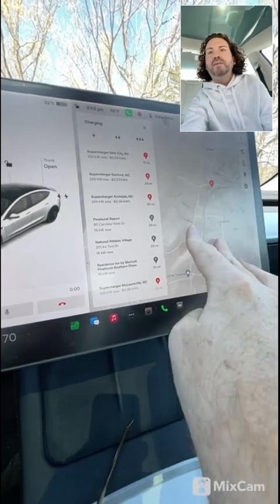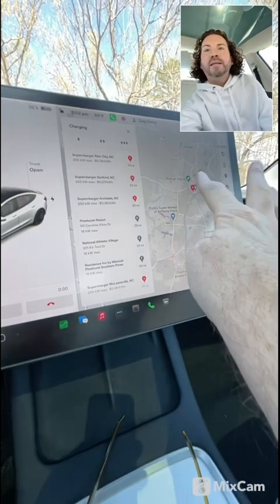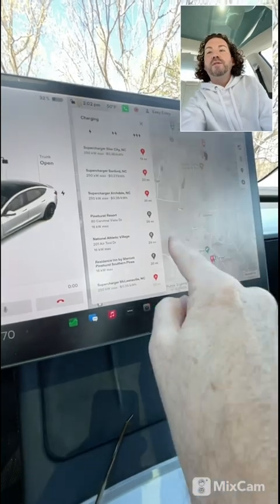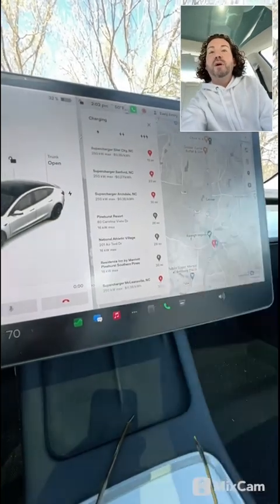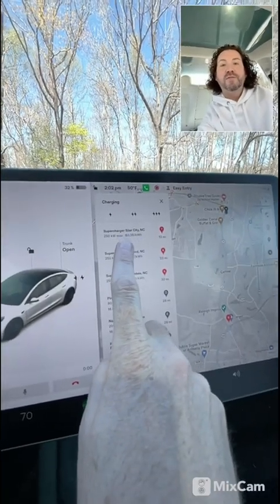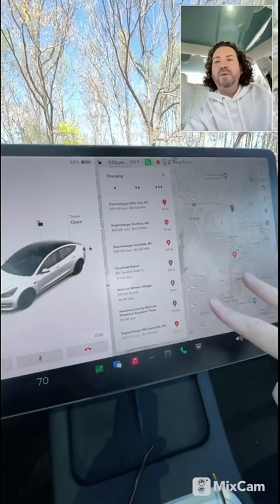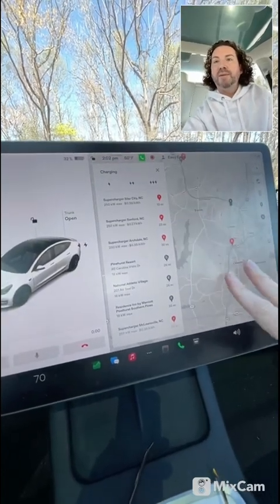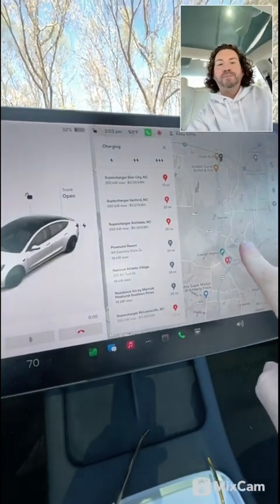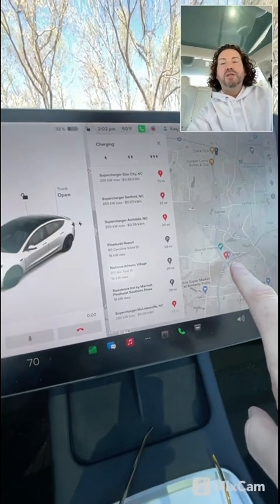You can see I'll be going right by this charger here — I think it's a 150 kilowatt, which is a little slower than the other one. That other one is a 250 kilowatt, which is probably why the car wants me to stop there. But at this 150 kilowatt charger I would arrive at a much lower state of charge, meaning I would charge much faster.